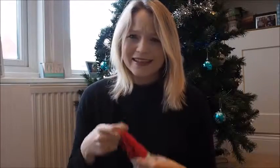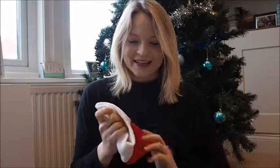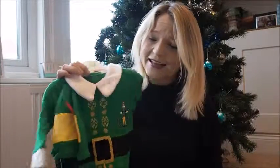This Santa hat — I have no idea where it came from. I don't know if someone gave it to us, apologies if you did and I've forgotten! But it's a nice cute little Santa hat and I'm sure they have them in lots of different shops. I can tell you your little one will look really cute if you put them in this hat.